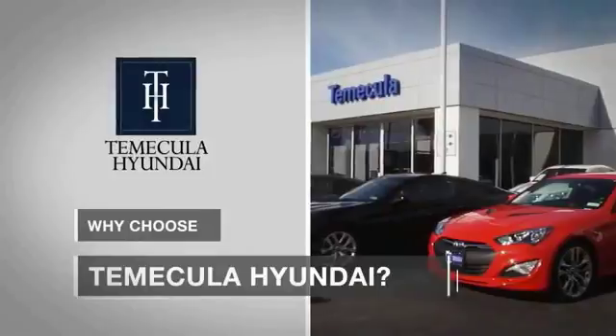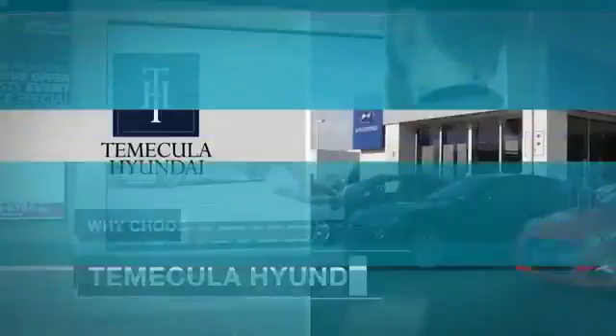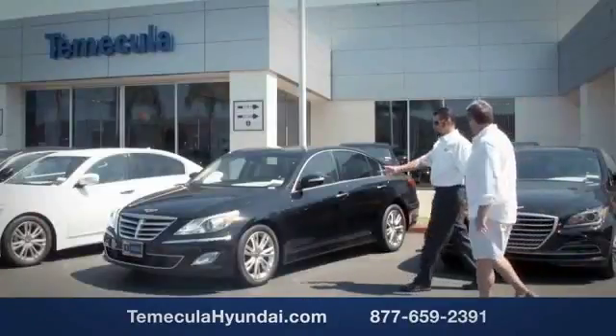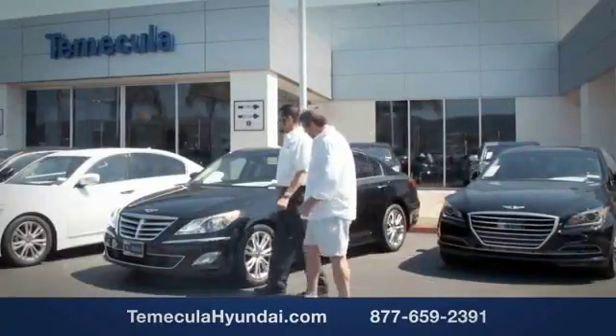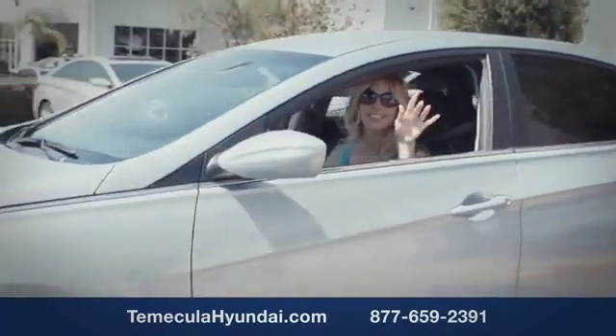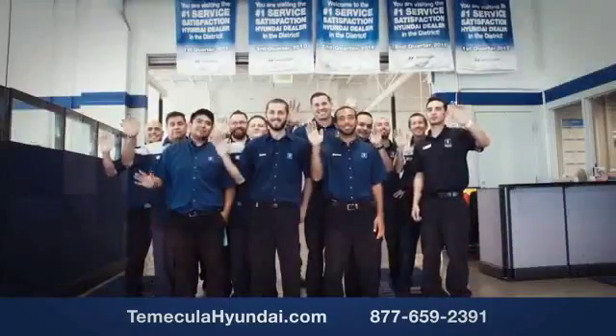Why choose to make it a Hyundai? It's simple — experience. Buying a car is a big financial decision, and knowing you're working with a team you can trust is important. We want you to know that customer satisfaction is our top priority. You want to work with a team that has integrity and passion; you want to buy from people you can trust.